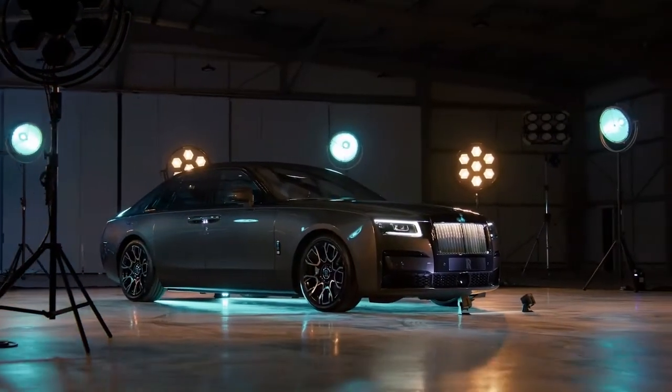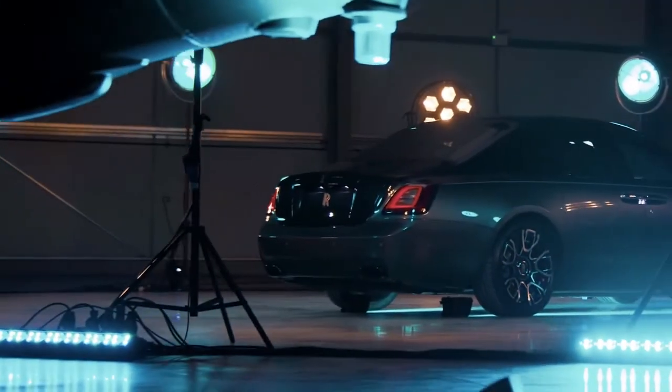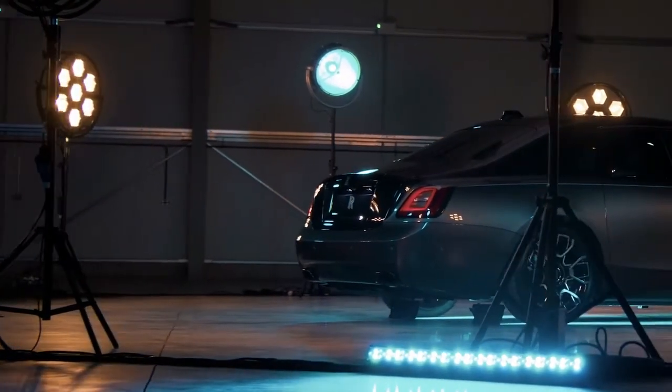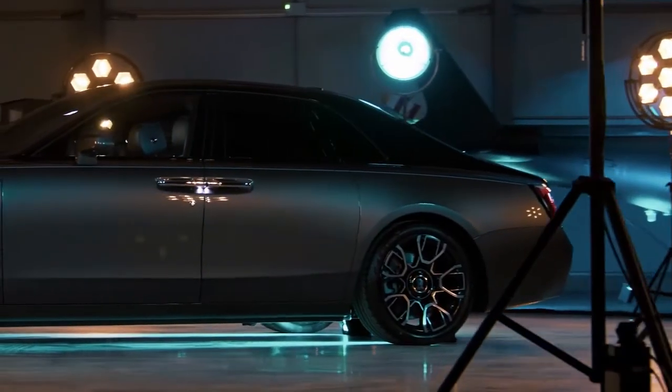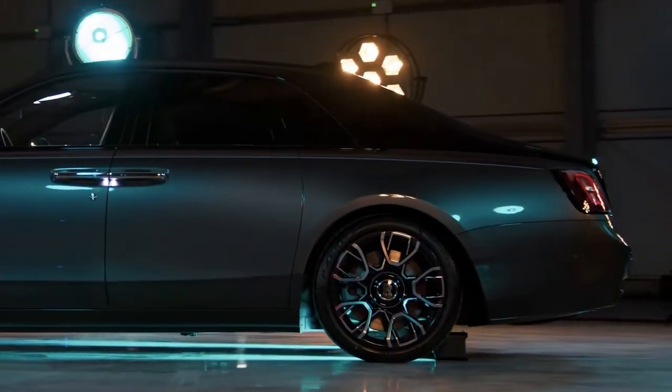The exterior treatment resolves with a bespoke 21-inch composite wheelset. Designed in the Black Badge house style and reserved for Black Badge Ghost, the barrel of each wheel is made up of 22 layers of carbon fiber laid on three axes, then folded back on themselves at the outer edges of the rim, forming a total of 44 layers of carbon fiber for greater strength.